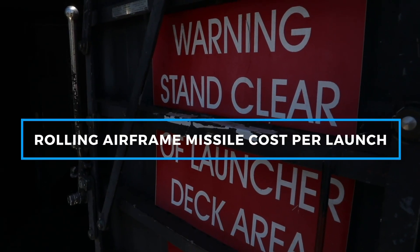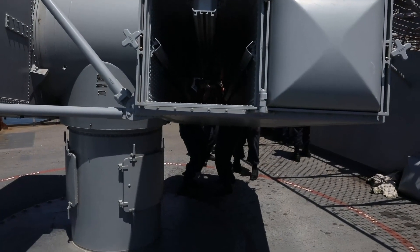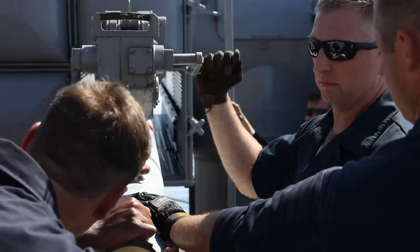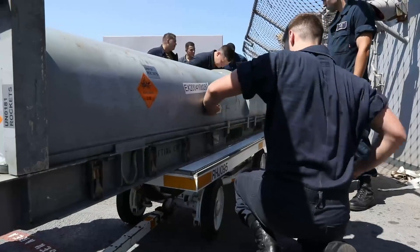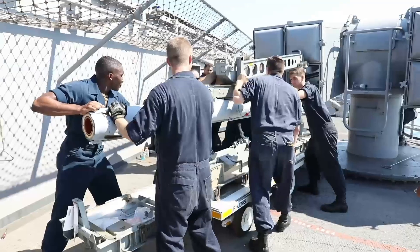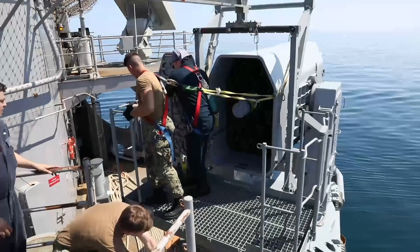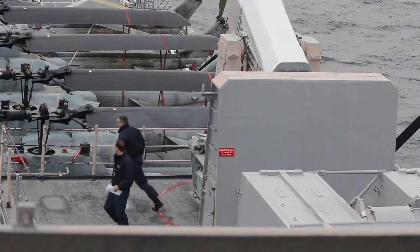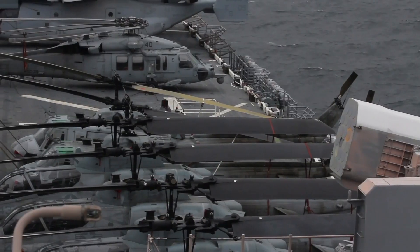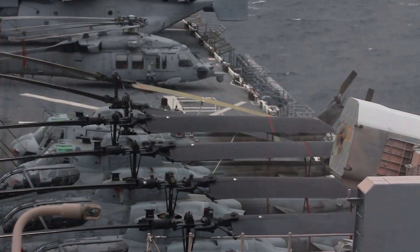While the RAM system offers significant advantages in terms of defense capabilities, it's important to consider the associated costs. The cost per missile launch can vary based on factors such as the version of the RAM system and specific contractual agreements between manufacturers and operators. The RAM Block 1 missile is estimated to cost between $800,000 and $900,000 per unit. This version, although effective, is considered more economical compared to its successors due to advancements in technology and production processes.